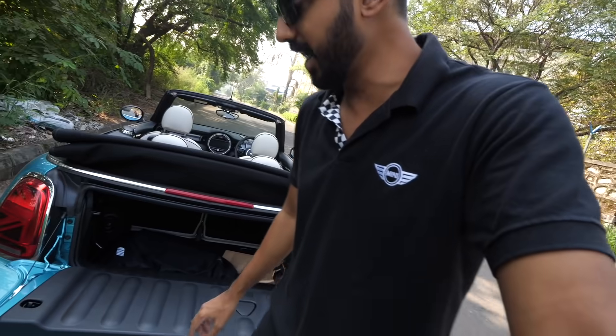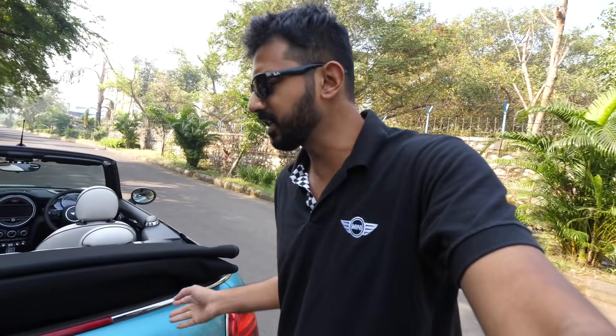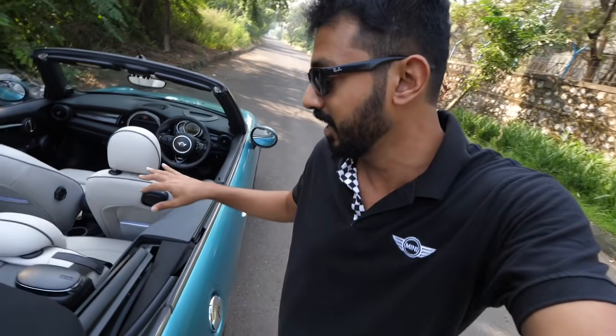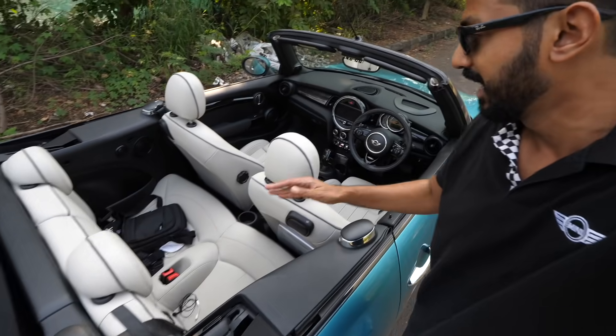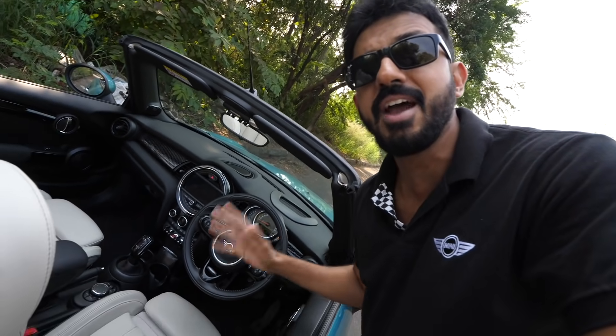This boot lid can take 80 kilograms of weight — you can actually sit here, which is very convenient. It's made to keep stuff. The rear seats are useless; you can't keep anything there other than luggage. The interior is absolutely stellar — high quality, very driver-centric, and feels different from anything else you've seen. Mini's interiors make you feel like you're driving something absolutely different — nothing conventional, which is a good thing.